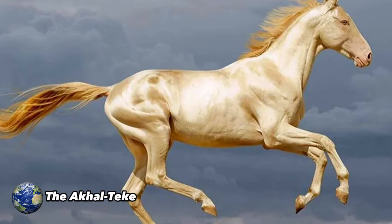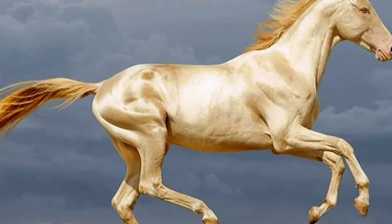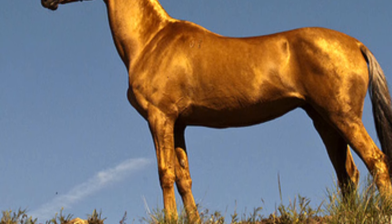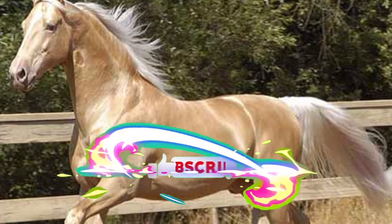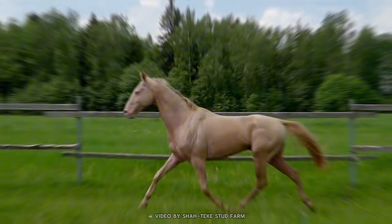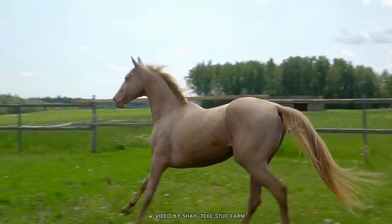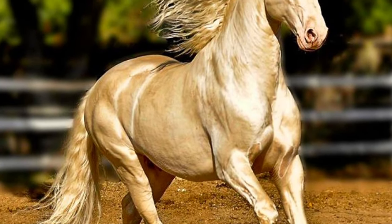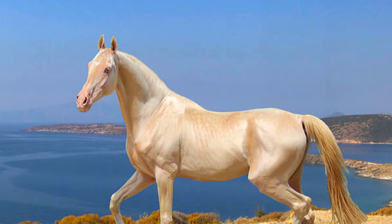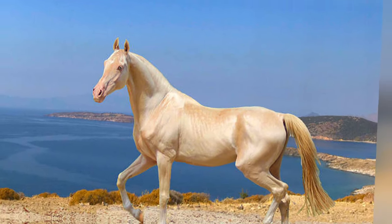The Akal Teke. It is a rare and ancient horse breed originating from Turkmenistan in Central Asia. It is renowned for its distinctive metallic sheen on the coat, which can range from golden to silver, caused by a unique genetic mutation. These horses are known for their extraordinary athletic ability and endurance, making them popular in riding and endurance racing. With a speed that can reach up to 60 kilometers per hour, they are considered among the fastest in the world. They are also appreciated for their intelligence and trainability, excelling in competitions.